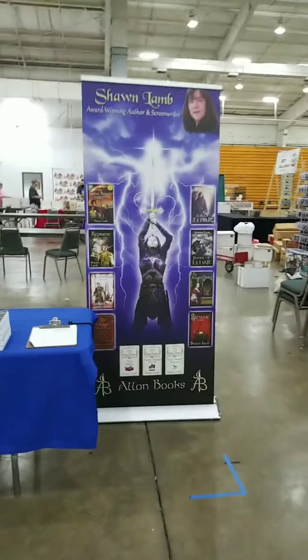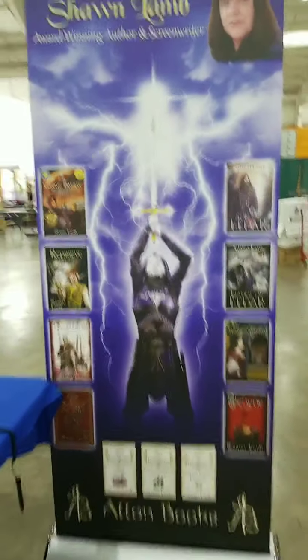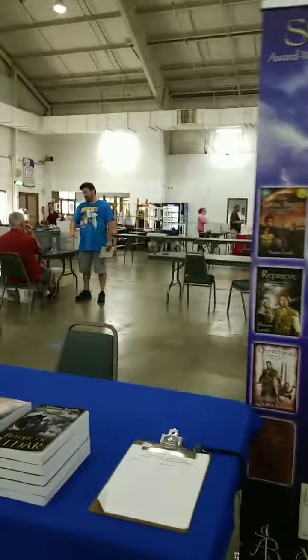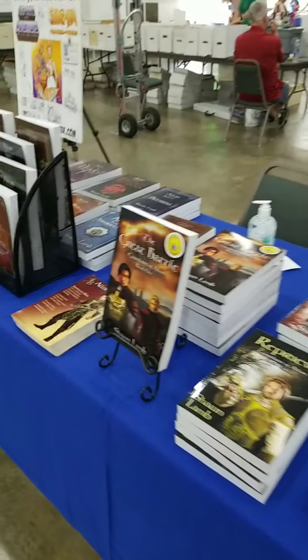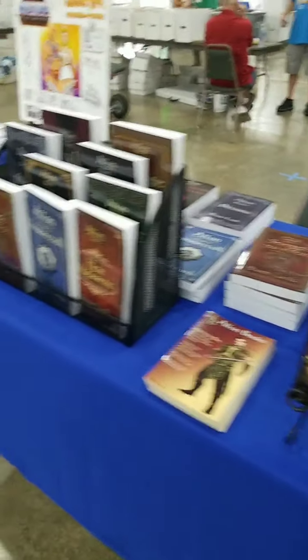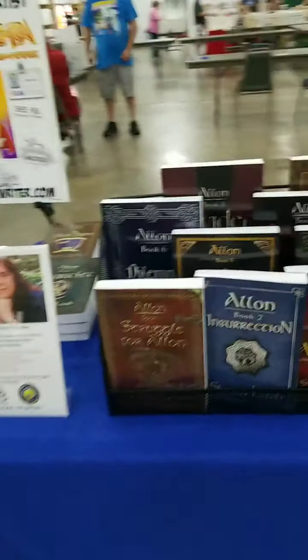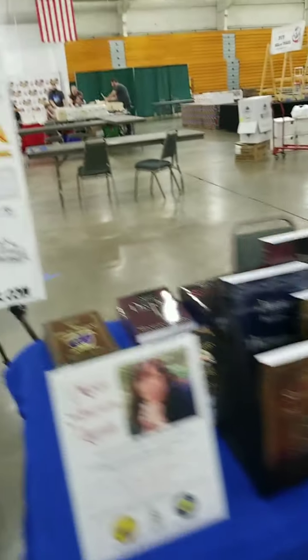Shawn Lamb is an author who also wrote on the BraveStarr cartoon in the 1980s — one of my favorite, highly underrated cartoons. She'll have books here that you can purchase — her novels, her Avalon series — and she'll also be giving a panel about the Avalon book series and writing.